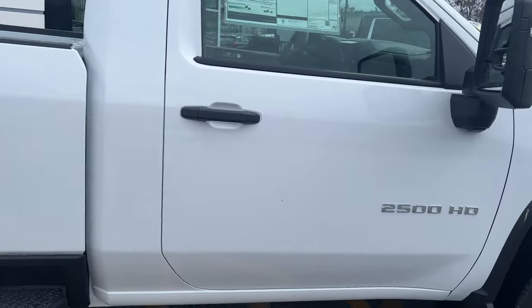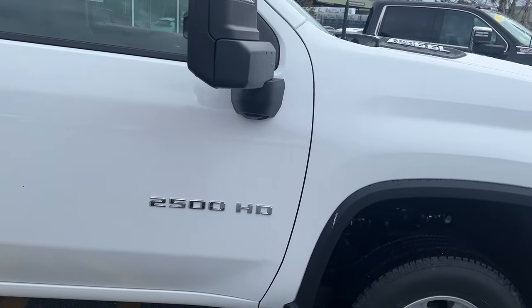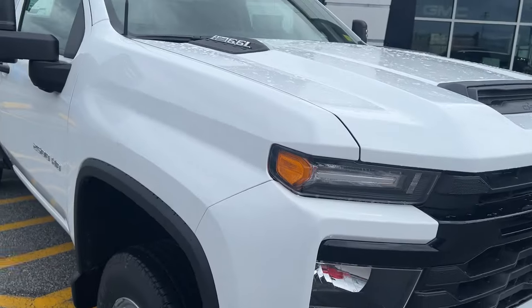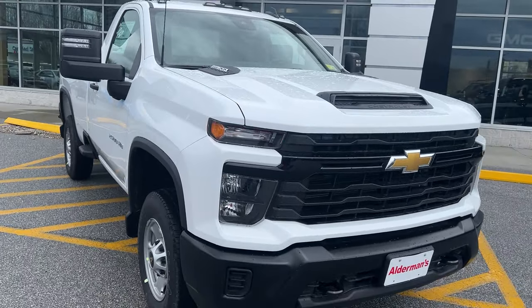That's the 2024 Chevy Silverado 2500 regular cab work truck. If you'd like to learn more, hit the learn more button or stop down and see it yourself on Route 7 South in Rutland, Vermont.